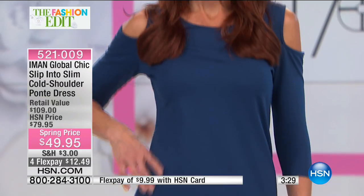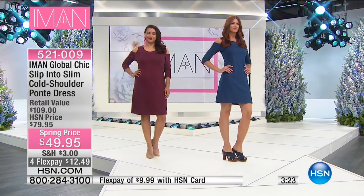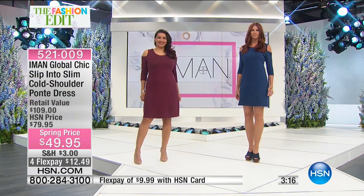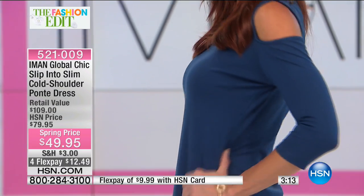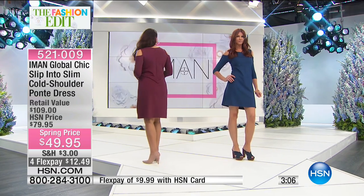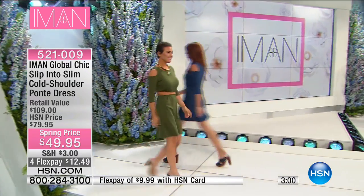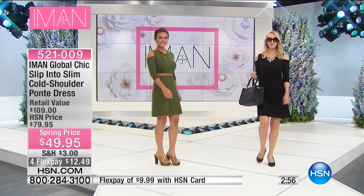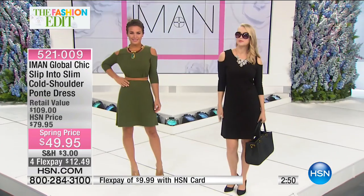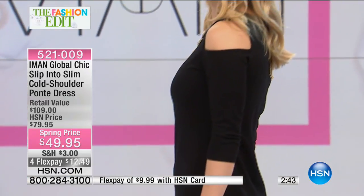The colors are just stunning — perfect for you to wear right now. Have some fun with great shoes. We've got the Sam Edelman shoes, or you can wear this with great little flats or the ballerina look that's really popular and on trend right now. It's a slip and slim cold shoulder ponte dress. We've got about three minutes before sell out. First time you're seeing this at $30 off. Are you looking for a brand new LBD? Let your jewelry really shine with this dress and take advantage of this great price.